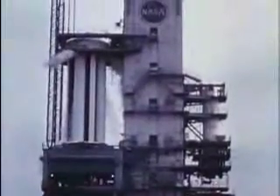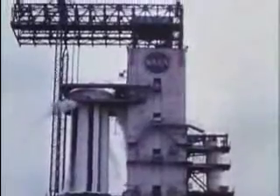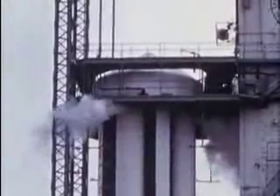A later, more powerful version of Saturn will be capable of putting up a payload of two-and-a-half times this amount — 25 tons. It will be our first major rocket for space exploration, and is being developed specifically as part of an overall scientific engineering program.